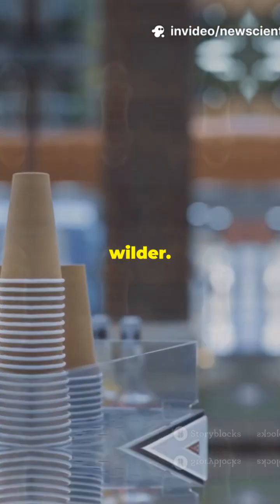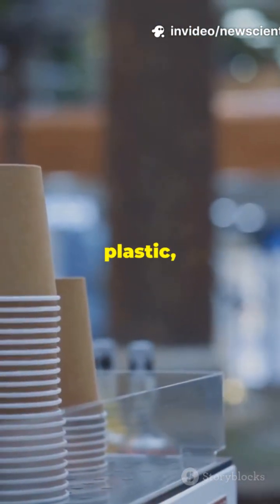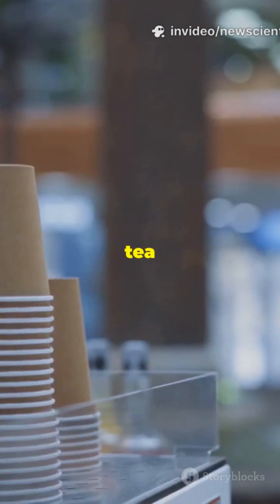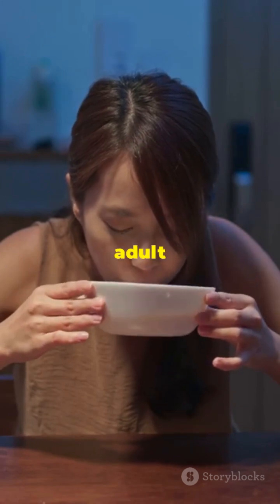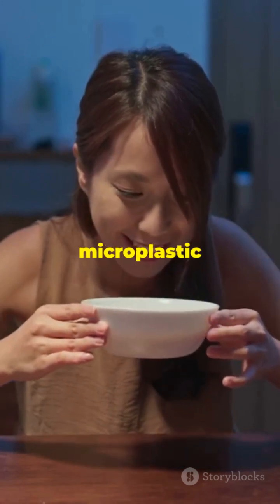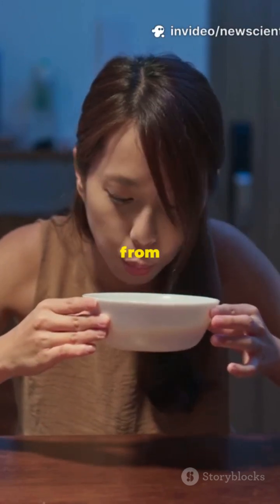It gets wilder. Disposable cups leached even more plastic. And those fancy pyramid tea bags? Up to 30 particles in one cup. Add it up and the average adult is sipping about 100 microplastic specks a day — just from drinks.